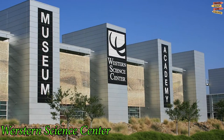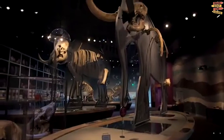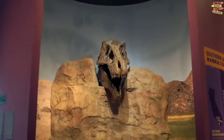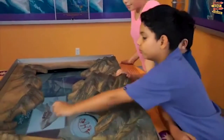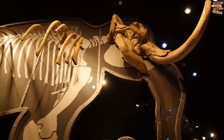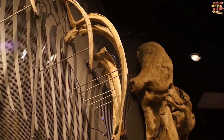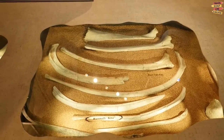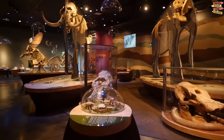Western Science Center in Hemet, California is not quite the Natural History Museum, but it's definitely worth visiting. Many of the artifacts on display were discovered when nearby Diamond Valley Lake, the largest artificial reservoir in Southern California, was under construction. You will get to see exhibits in the main hall and several side rooms. The highlights are life-size works of mammoths and mastodons displayed at the main entrance, and a converted quarry that displays the bones of a 50,000-year-old mastodon.